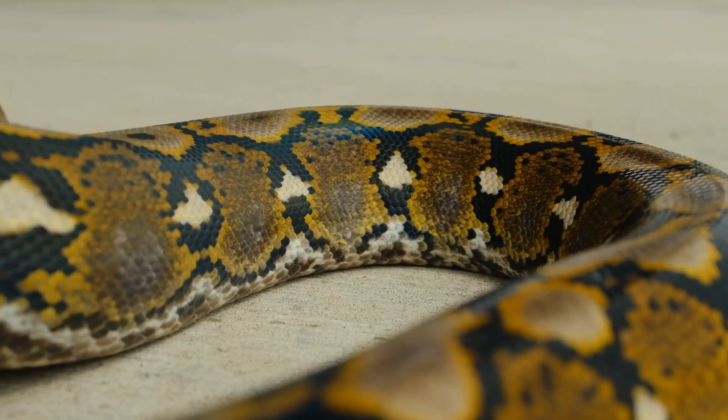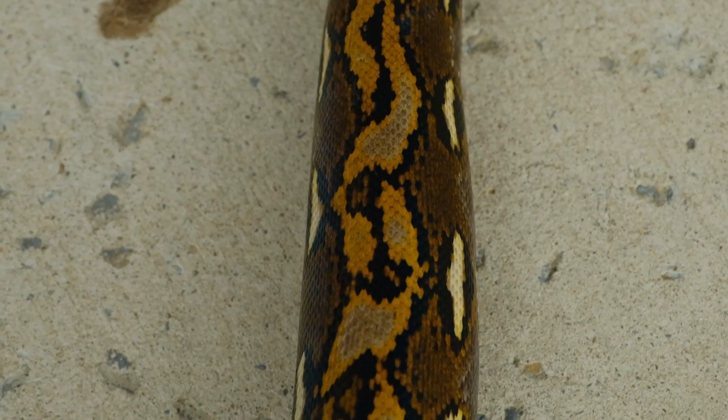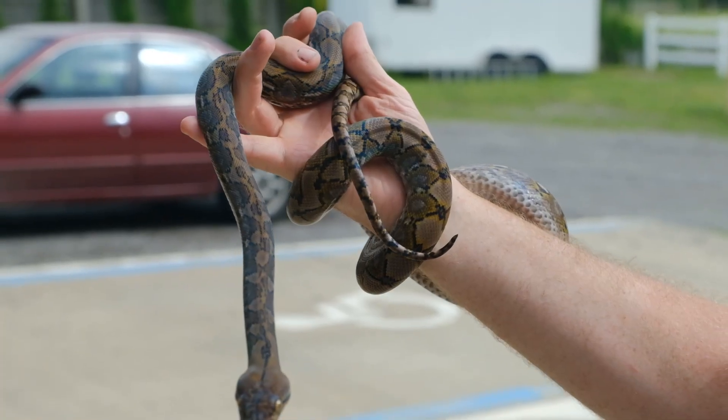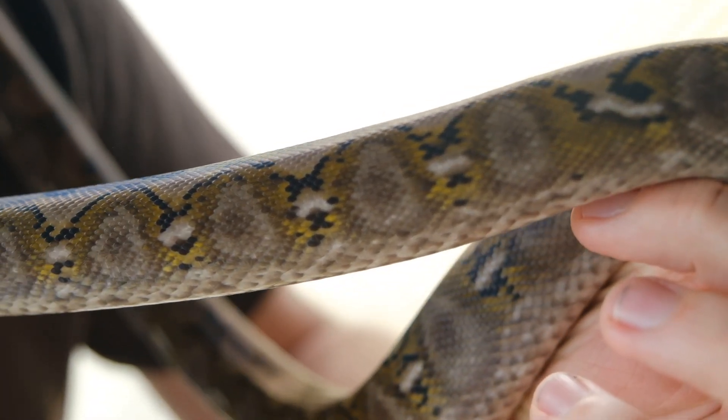When you think about how scale counts relate to the way the animal looks, think of it like a high-definition television — if you have higher definition, you have more pixels and a clearer picture. Sulawesi have that higher scale count, so it's almost like high-def, and that's probably where you get those sweeping lines. Jampeas, with fewer larger scales, are almost more like a mosaic tile, where each scale is often only one color, giving them that pieced-together look.